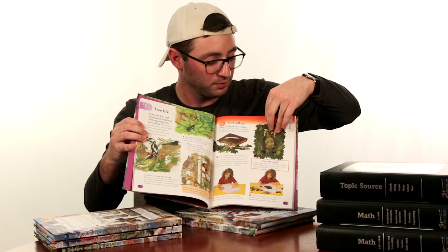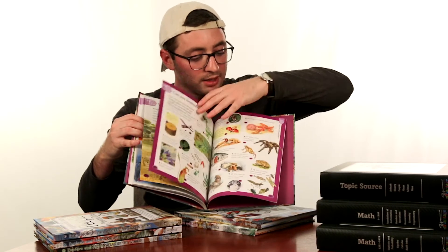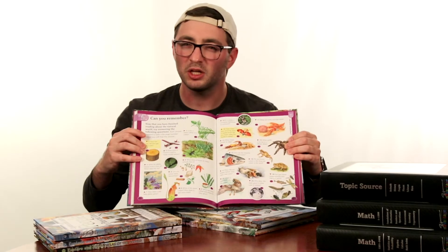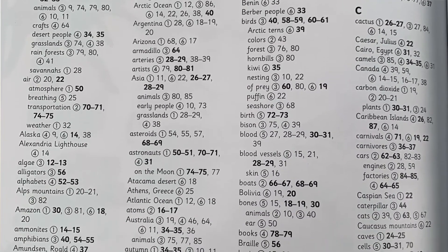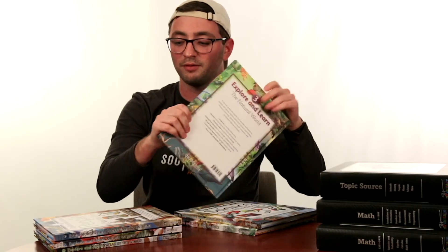At the end of each book you will see what are called 'Can You Remember' pages, which are essentially mini quizzes at the end of each book to make sure that the concepts were understood. The index is cross-referenced, which means that any of the information you're looking for within the six books you can find in any of the indexes in the back of each book, making it easier to find what you're looking for.